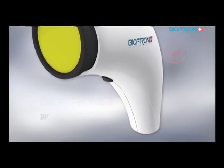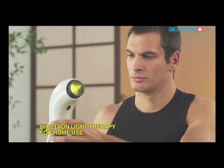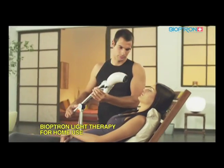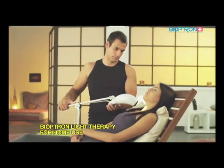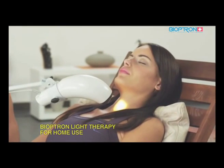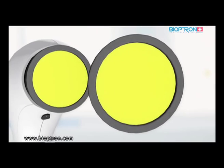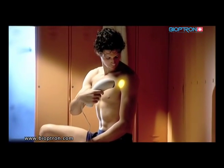Bioptron Compact 3 is a very practical device for use at home, at work, or on other occasions. It is light and handy for use anywhere. Its stand is specially designed to allow different positions of the device and easy access for treating all body parts. The filter diameter is 4 centimeters, making it suitable for treatment of smaller areas on the body.